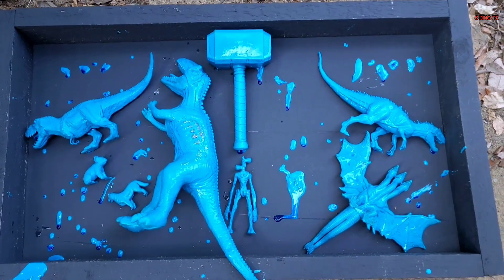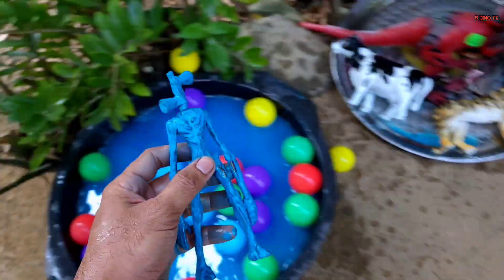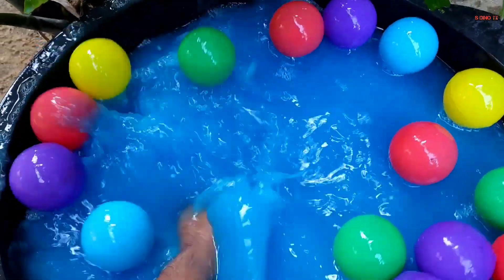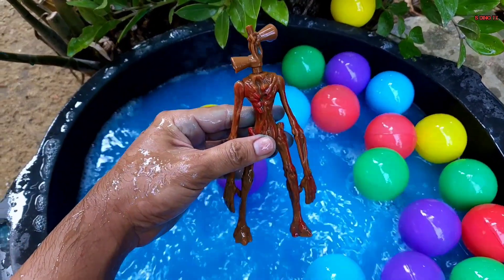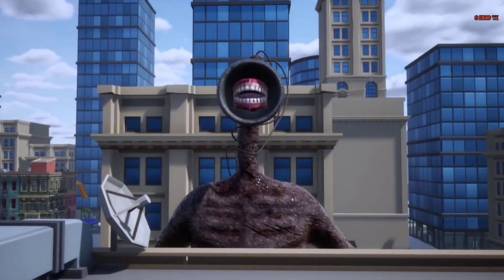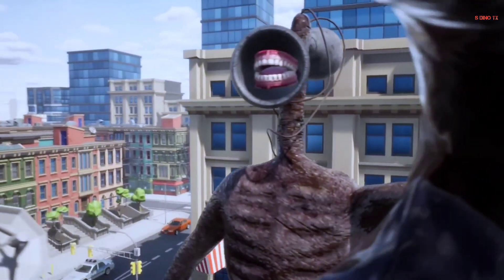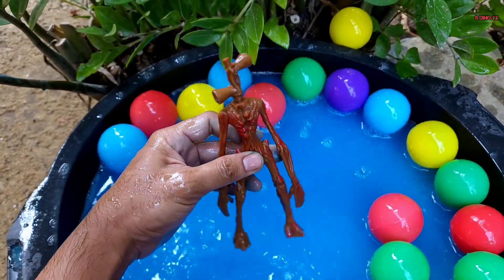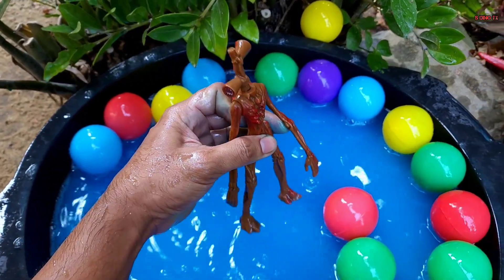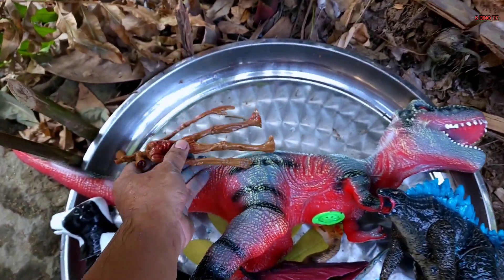Kita taruh di sana teman. Kita lanjut lagi teman. Waduh, coba yang tengah nih. Wow, ini apa ya? Oke, kita ambil, coba kita cuci teman. Ternyata ini monster Siren Head! Wow, keren sekali teman, ini monster Siren Head. Mantap, sudah bersih.